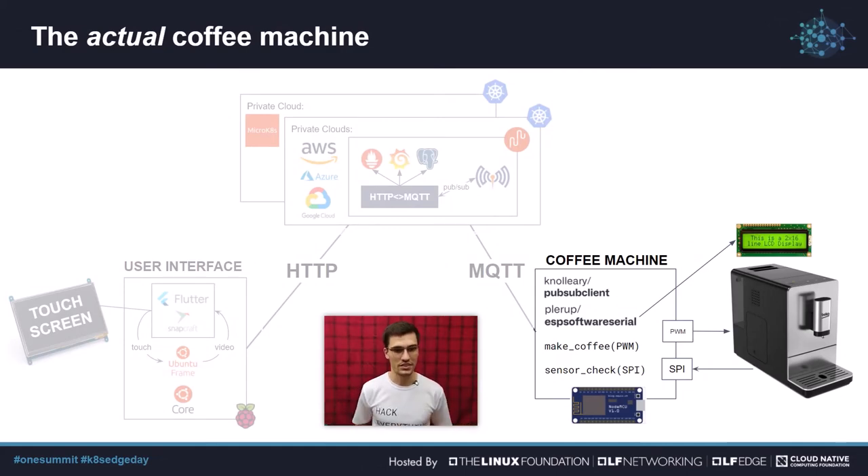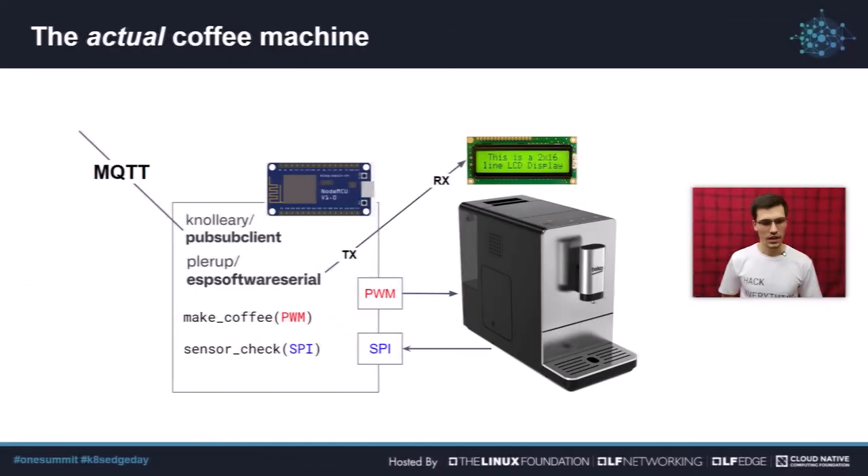Let's talk about the actual coffee machine and the electronics and the cool stuff. There is a coffee machine, it makes coffee, and it's controlled by an ESP8266. I love this board — it has enabled so many people to interact with their environments and create such cool and creative projects. I also wanted to give a big shout out to the maintainers of two libraries I used. The first is the PubSub client — a very simple but super useful MQTT client for the ESP. It just works.